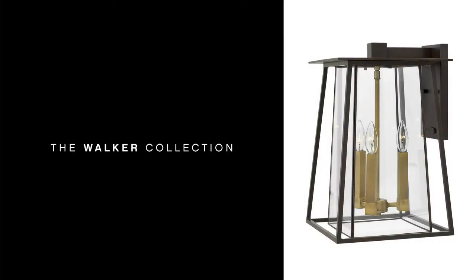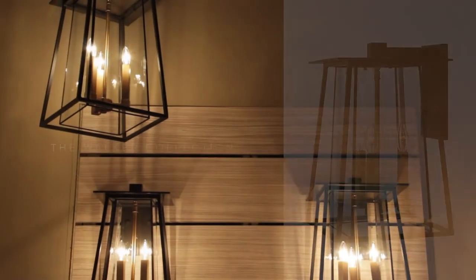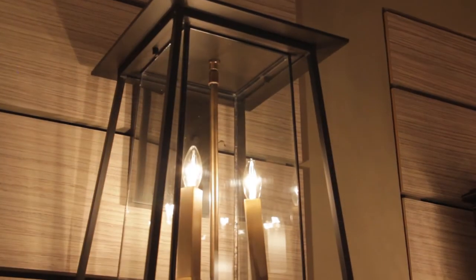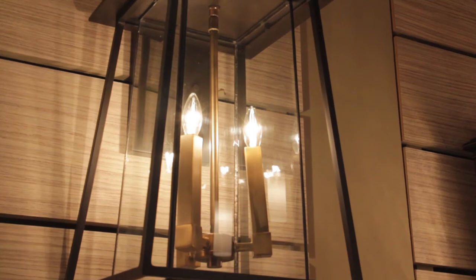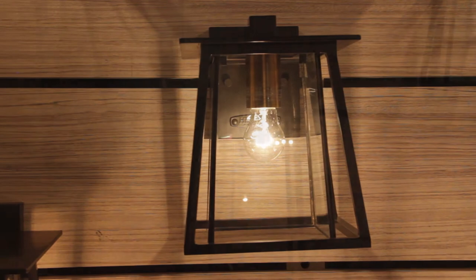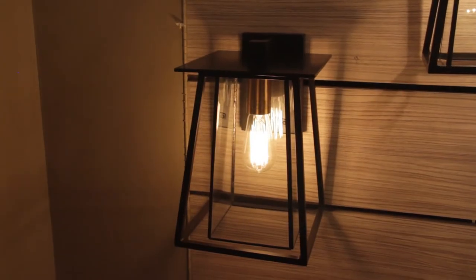Walker has roots in the American West with its large-scale, strong, angular lines and no-nonsense style. The sturdy aluminum and brass construction features a two-tone finish of bold Buckeye Bronze and Heritage Brass. A welded outer form frames an inner clear bound glass shade.